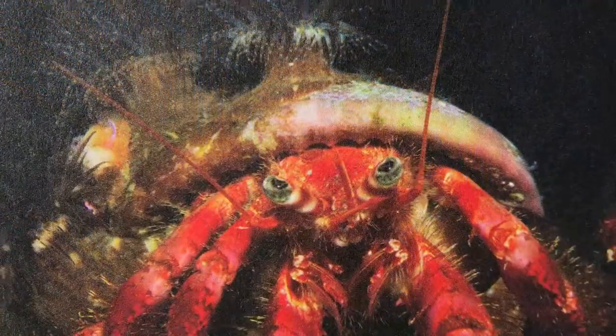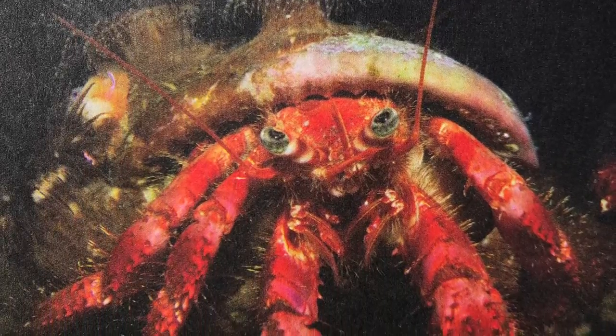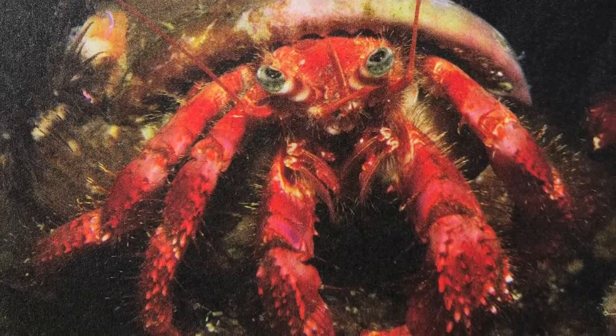Then we see a crab. The crab is crawling. It has very cool legs.